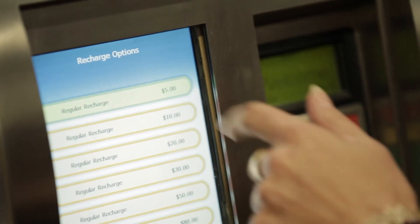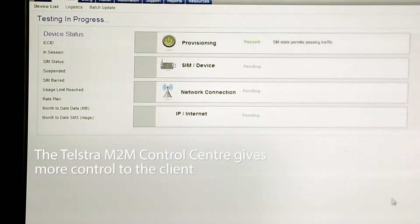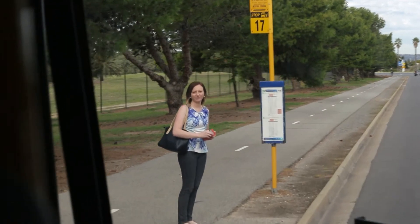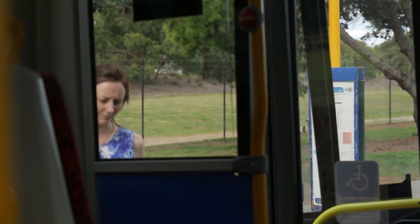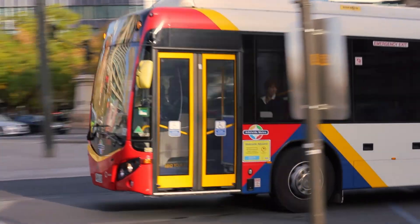Traditionally you would need to request that Telstra activate or deactivate a SIM card, and you wouldn't have access to real-time usage or whether the SIM is online. All that is at our fingertips using the Telstra Wireless M2M Control Centre. It's going to transform the industry. Working with Telstra, they enable the business and facilitate change and improvements in efficiency.